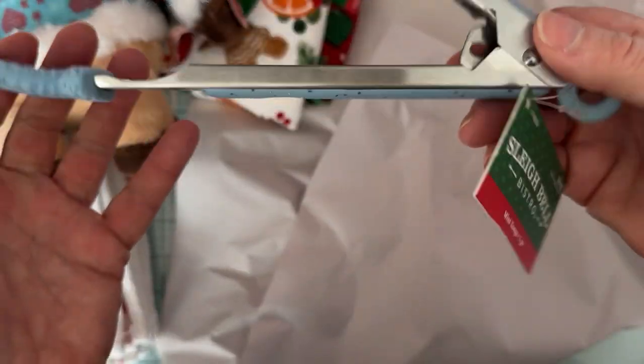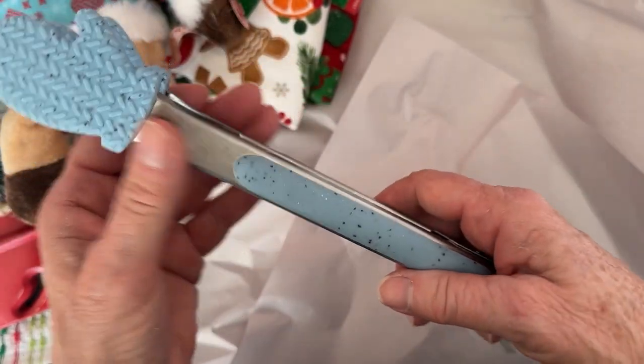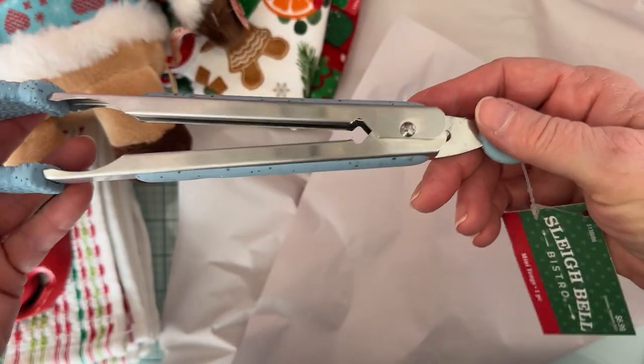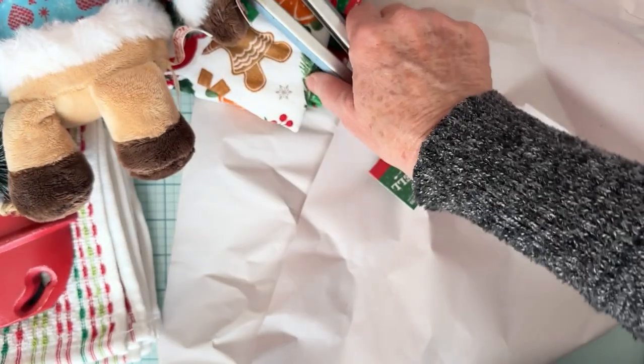I only saw one of these, but I thought it was cute. It's cute little mitten tongs — really cute, kind of rubbery. I got some before that were little tiny ones that I gifted in a little gift box, but these are actually like regular size. It was the only one I found, but I thought it was cute so I grabbed it.